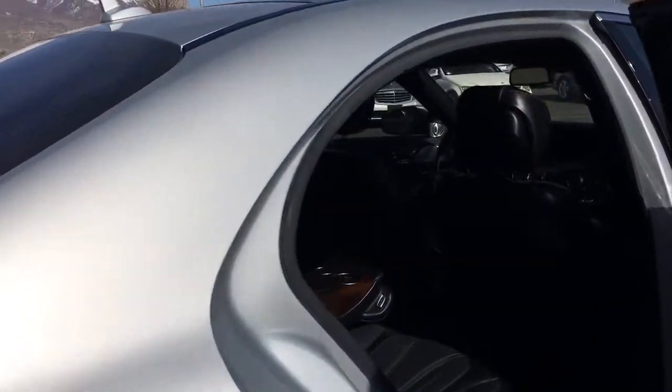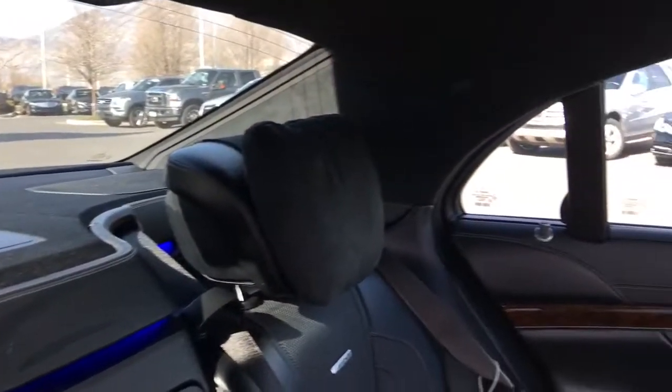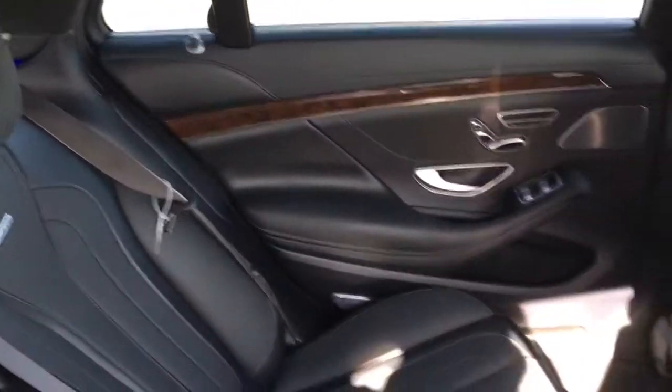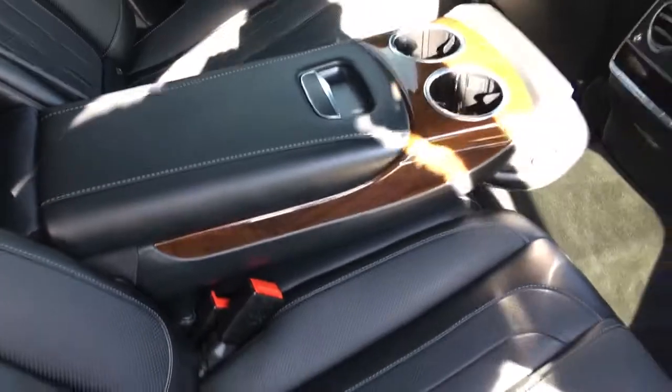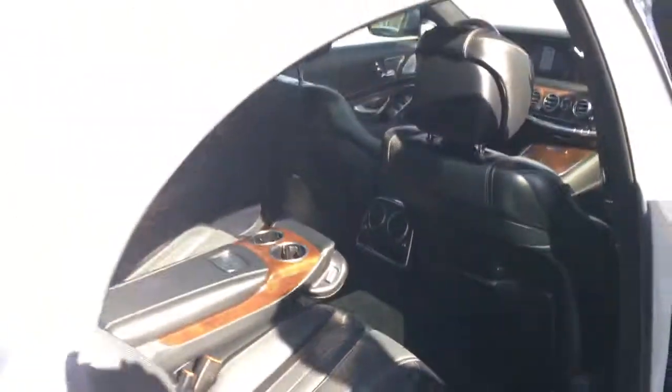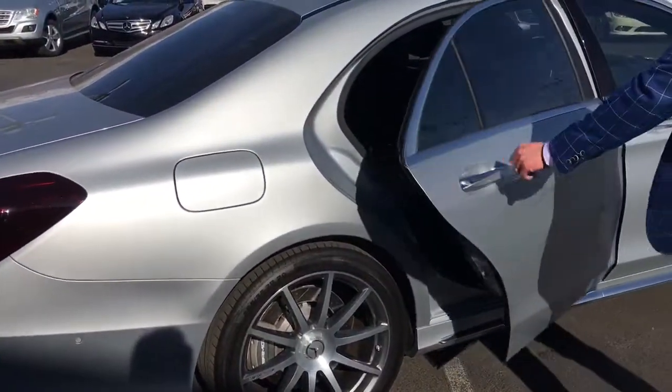This one does have the rear seat package in it. We've got nice Nappa leather and Burl walnut wood trim. We've got seven different LED colors that we can change the interior to. All the speaker covers have a beautiful aluminum cover for the Burmester high-end — they're just placed all over the place. This one also has the passenger-side footrest that comes down out of the passenger seat for a chauffeur-style package, which is really cool.